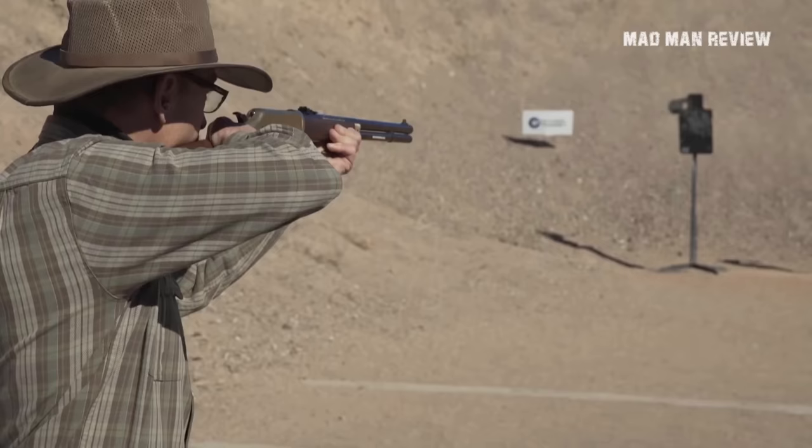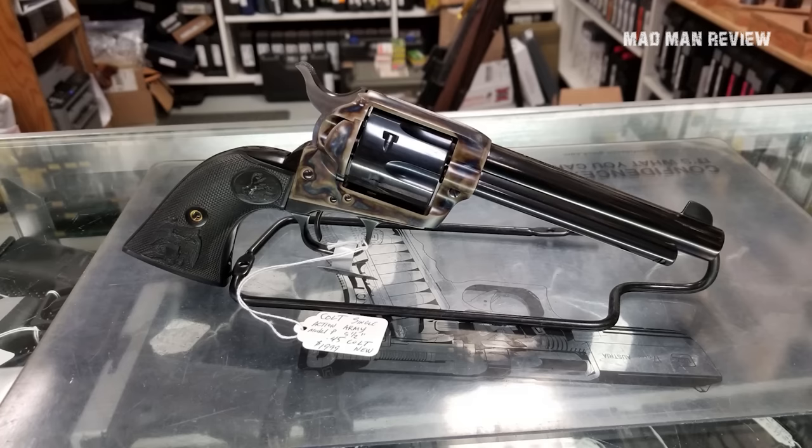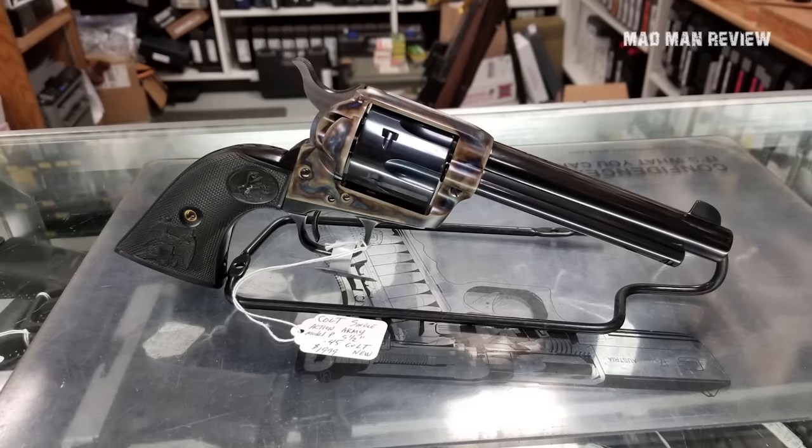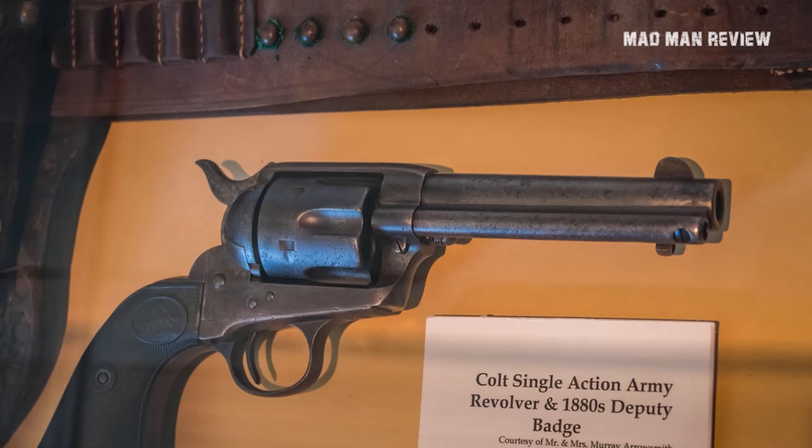Well, it was the Winchester 1873 lever action rifle that is called the gun that won the West, but it is the Colt Single Action Army that helped it do its work. For that, it came in many different chamberings and allowed sharing ammo with its bigger brother — for example, the 44-40 Winchester centerfire. Another often used chambering was .45 Colt. Even with black powder, these big bore slugs did short work on their targets.